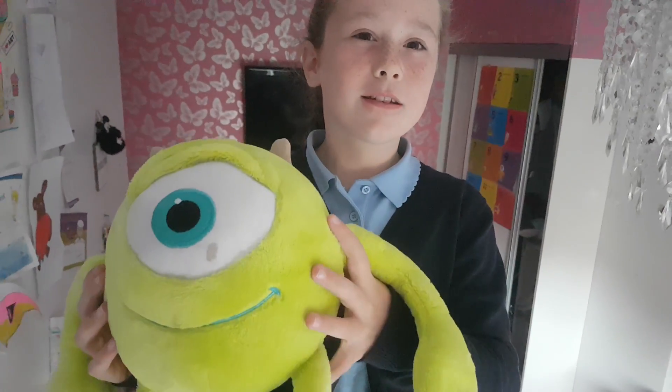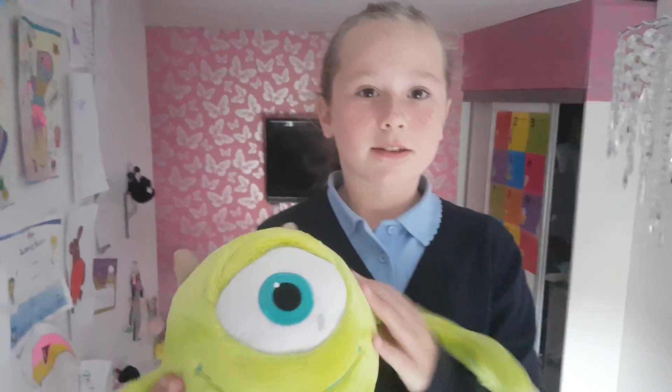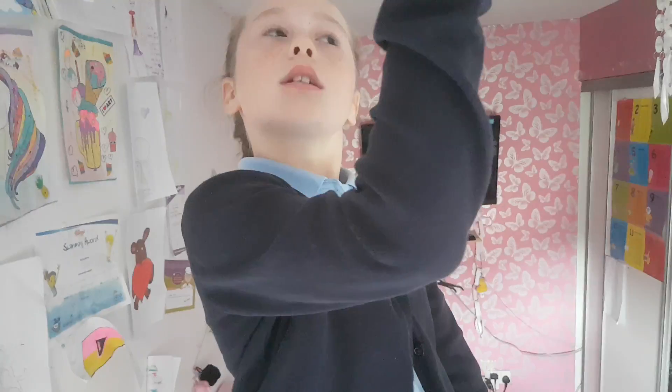Now we are on to number ten - I have two more left. This one is called... I can't quite remember the name. I really love this one. And by the way, the two unicorns are down there if you can see them.